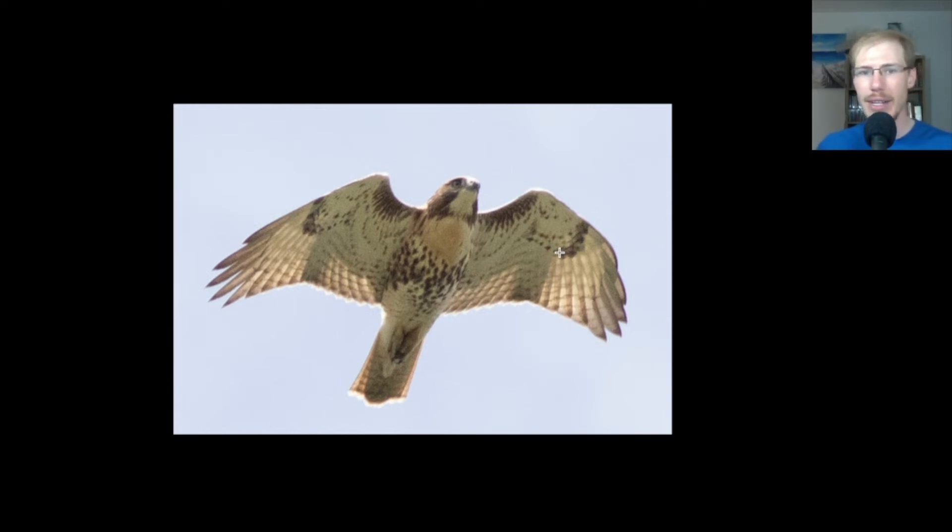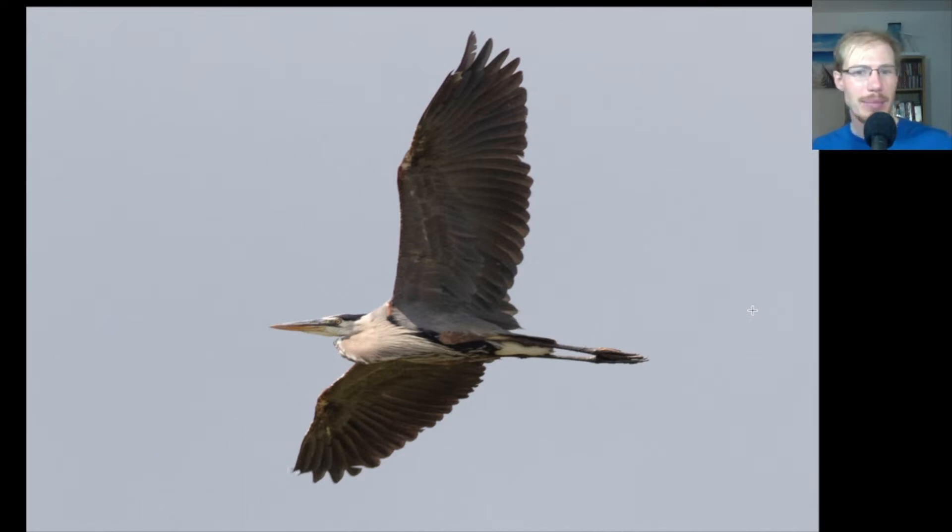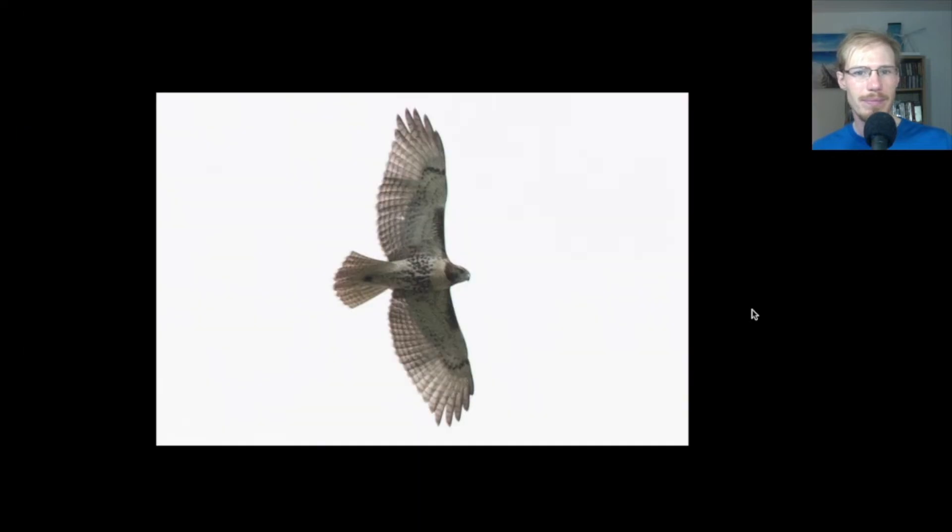Here we have another juvenile red-tailed hawk. You can see those dark patagial bars, the belly band, and that tail pattern. Here we have a great blue heron that gave us a nice look as it flew by. Here's yet another juvenile red-tail — same field marks, looking for those patagial bars and the belly band. Since it's a juvenile, no dark trailing edge to the wing and no red tail.